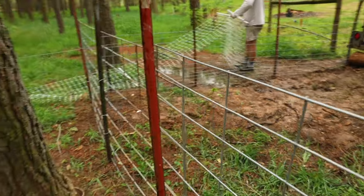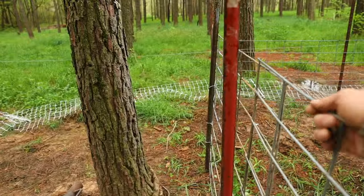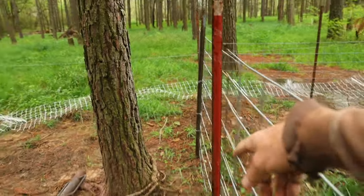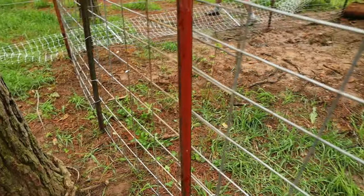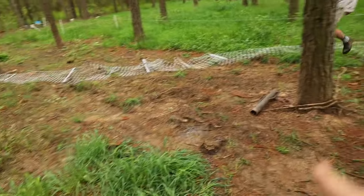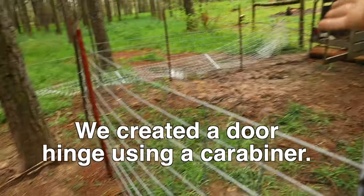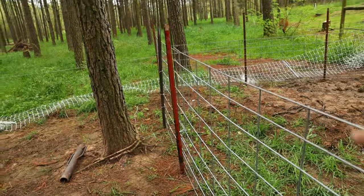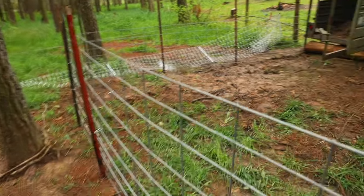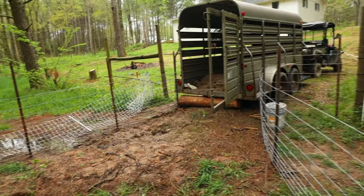This is the door that we're going to let them in. All we did is take this cattle panel and bent it behind that T-post so that it would fit, and this will not be able to be pushed backwards. We'll have the net all set up, the pigs will be in this paddock, this door will be open, there will be food in there to attract them, and then Kyle or someone will come behind them and close the door. Then we'll start working them inside the enclosure to push them into the trailer.